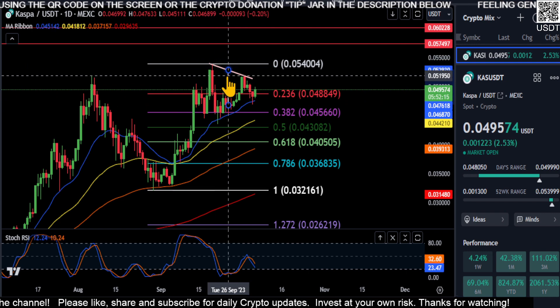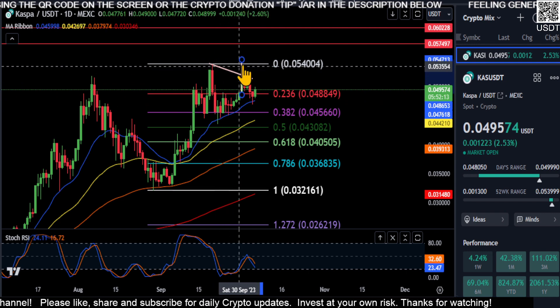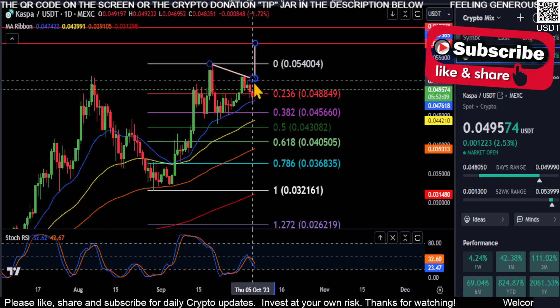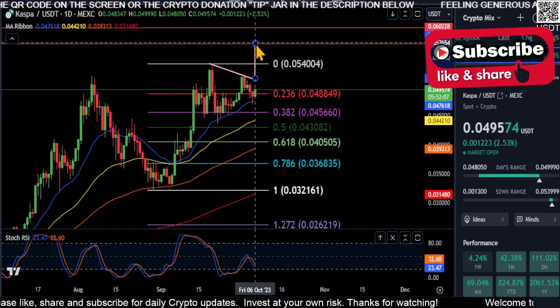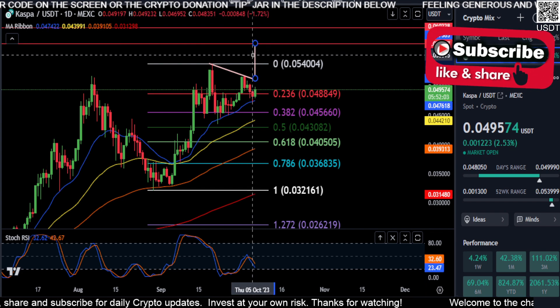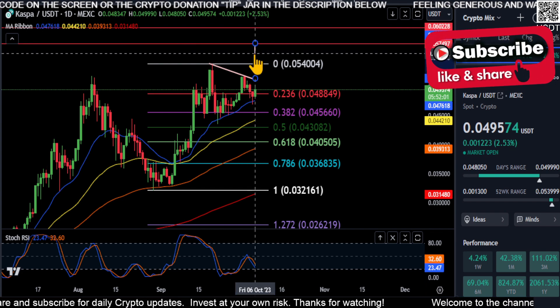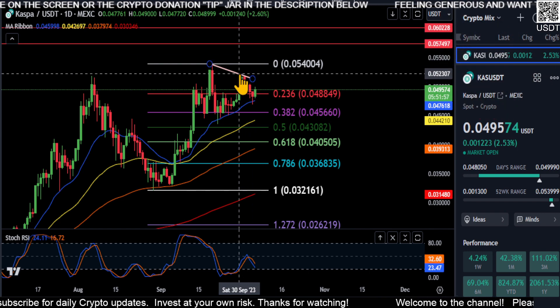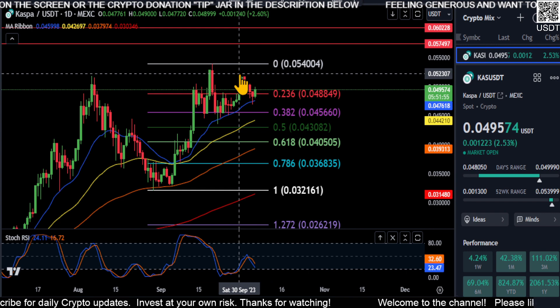Just a rough measured move off of that cup and handle — once we break out of that 0.0517 area, that takes us right up to our red line we've had on the chart for a while, also at 0.0517. So that could be the case that CASPA is about to break the high as soon as it breaks over that 786 at 0.0517. That's the price I'm watching here.